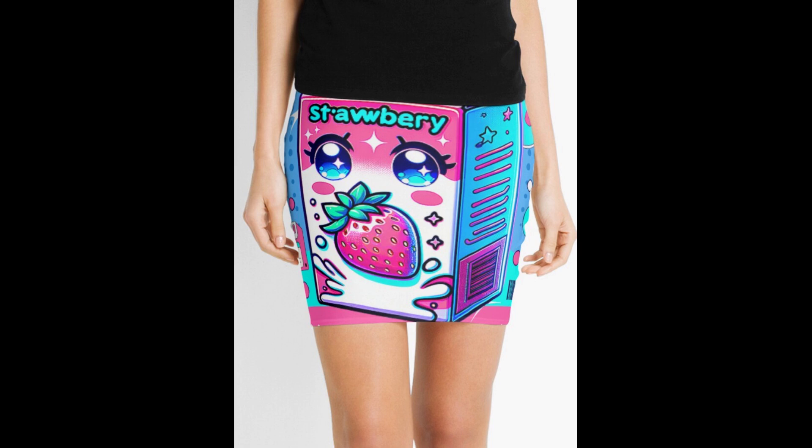Now we're going to go to number four — the Very Cool Vibes miniskirt. I love this. It's kawaii, it's cute, it's anime. It's a little milk carton with eyes on a bright, colorful miniskirt, and it just looks great. I was apprehensive at first — I thought people wouldn't like it — but now I see it's got a really good response, and that makes me really happy.